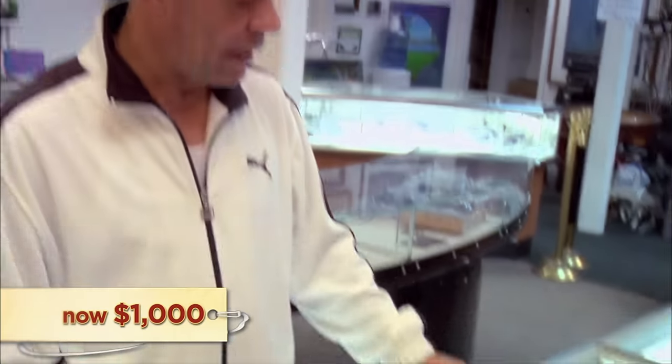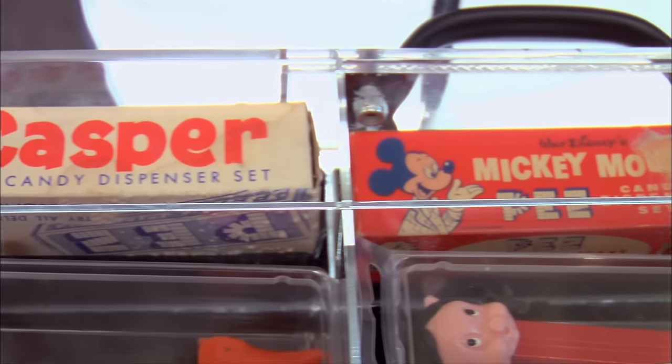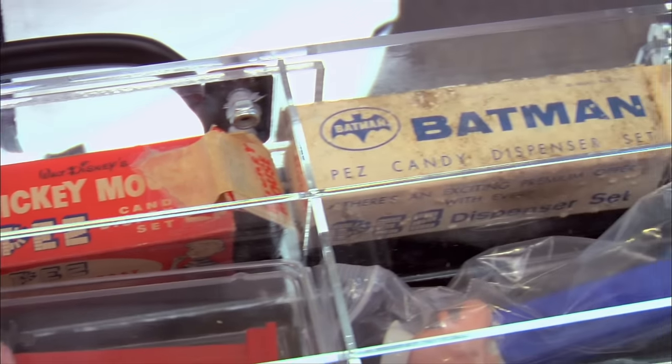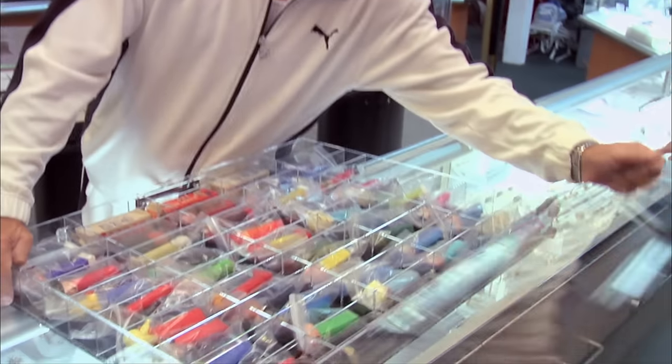You could put these on the internet individually and definitely make your money back. Well, I'm not looking to break even at all. I put them on the internet, next thing you know I'm competing with five other guys selling the same Pez. These three pieces alone are worth a grand. Give me $2,000, man. $1,000 is what I can do. Get out of here, man. I can't believe they offered me $1,000 for 50 pieces of Pez. That's an insult to the Pez community. That's why they're chooches.